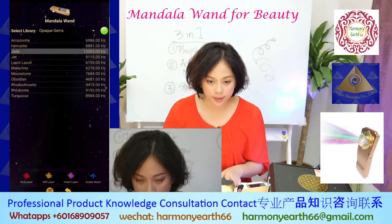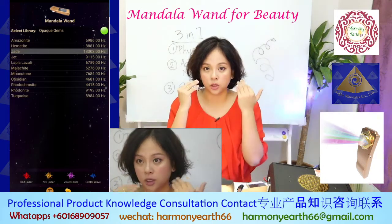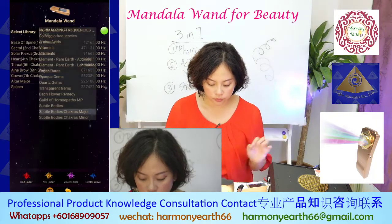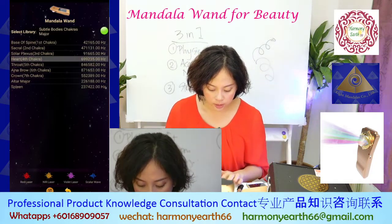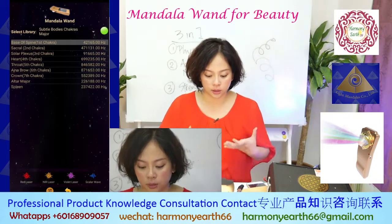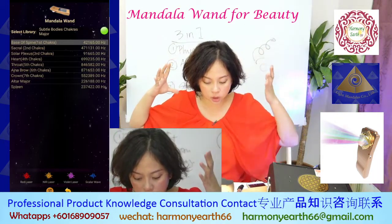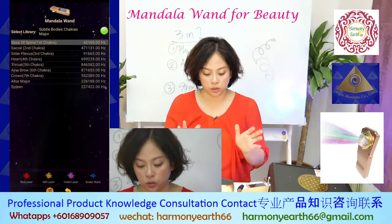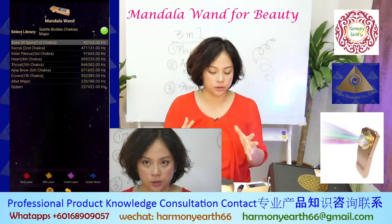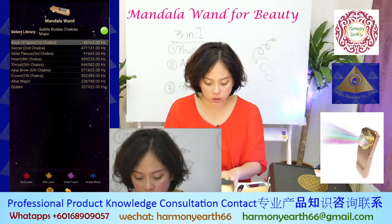On the gem category, you can use Jet — the frequency of Jet helps to stimulate your cells and make them stronger against pollution or aging. For subtle body chakra, you can use Heart Chakra or Base of Spine. Heart Chakra can help you open your aura and brighten your skin. The Base of Spine is the point for your life energy. You can use this frequency on your face and help with the connection that originally links to everything, and achieve beautiful looks with good energy charge.